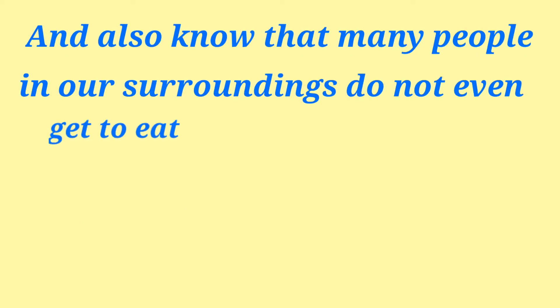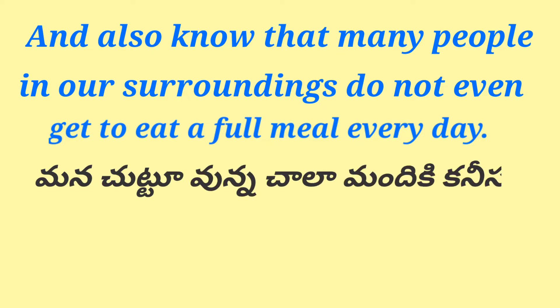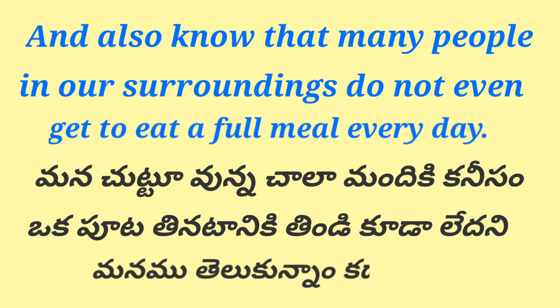And also know that many people in our surroundings do not even get to eat a full meal every day. Mana chuttu unna chala mandi ki kaneesam oka pouta tinatani ki tindikuda leetani manam telusukunnaam kada?